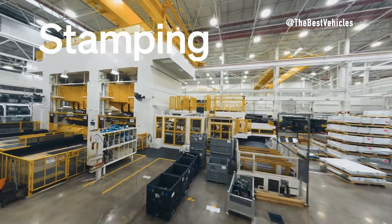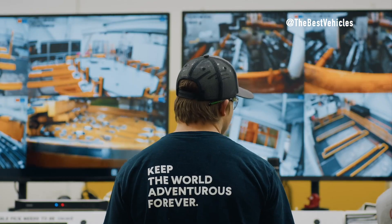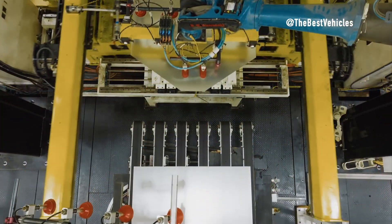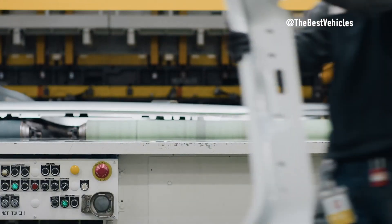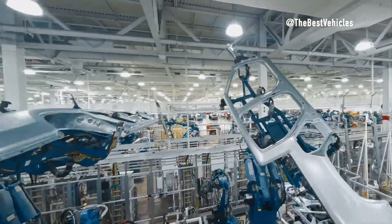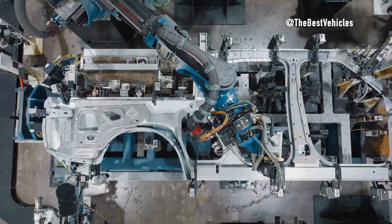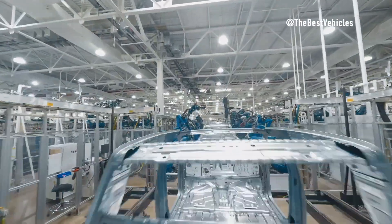In the stamping area, Rivian employs a state-of-the-art manufacturing process utilizing six large presses. These presses are meticulously calibrated to handle a diverse range of panels, from Class A panels that demand flawless surface finishes to structural components that ensure the vehicle's integrity and safety. Mr. Gray underscores Rivian's commitment to precision and quality, highlighting the use of a mixed material structure combining steel core structures with lightweight, corrosion-resistant aluminum closures, enhancing structural integrity, performance, and fuel efficiency.